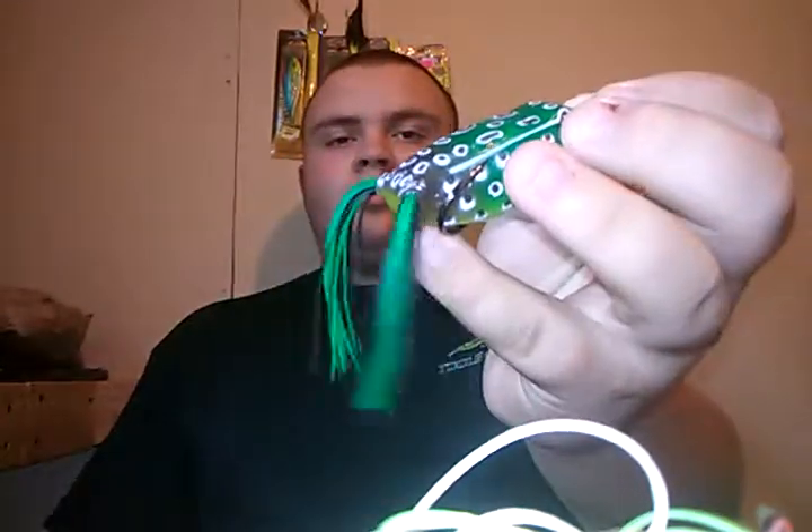My favorite topwater baits during muddy water conditions are something that is always moving or something that has bright colors. I like bright colored frogs when it's muddy water. This here is a bullfrog colored Ozark Trail — these are $2 frogs. I've done a video on them a while back; these things have been catching some fish and they walk just as good as any expensive frog out there. This one is in the bullfrog color — green with a little bit of brown towards the back end of the bait — and it's got that bright chartreuse belly. I like that bright chartreuse, especially when it's muddy and there's some grass or lily pads. I will always throw a bright belly colored frog or a white belly.